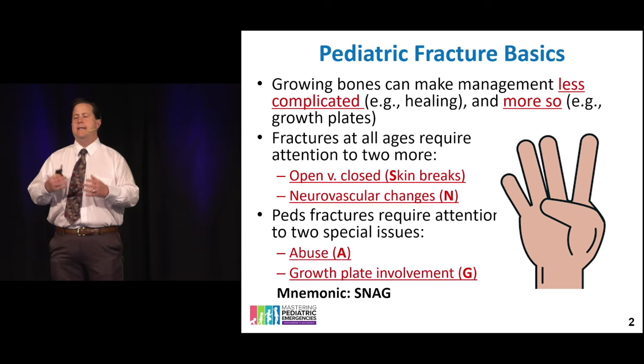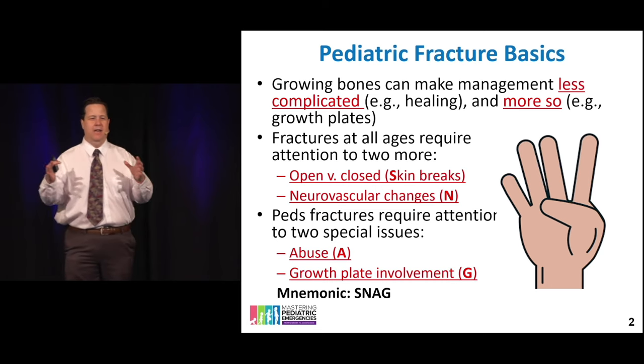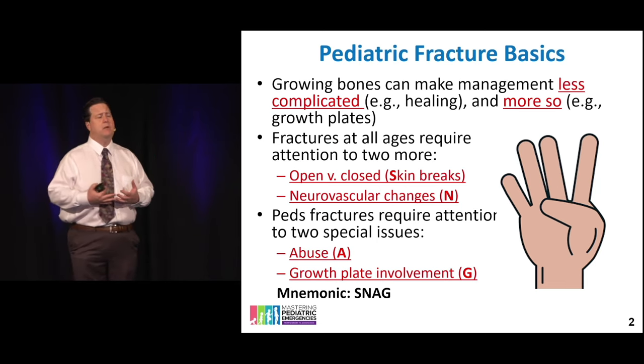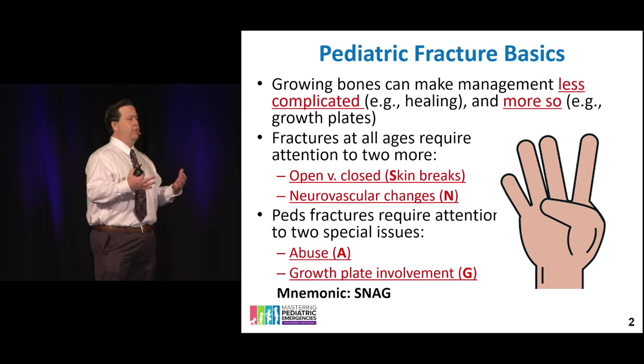Pediatric fracture basics — remember the SNAG mnemonic we've been trying to space-repetition into your brain. We look to see whether the skin is intact, whether there are any neurovascular changes, whether there are any signs of abuse, and what's going on with the growth plate.